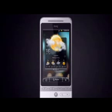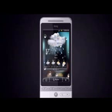The new HTC Hero runs on the familiar Qualcomm chipset with a 528 MHz CPU, 288 MB of RAM and 512 MB of ROM.